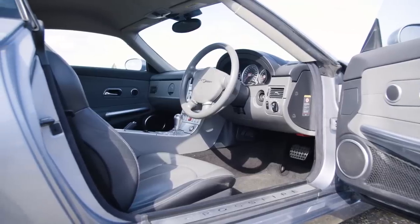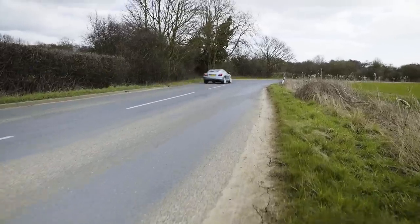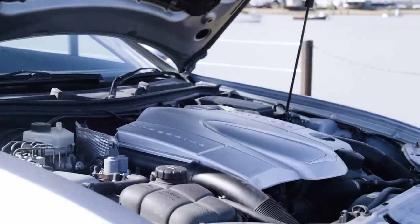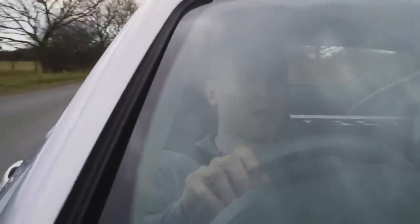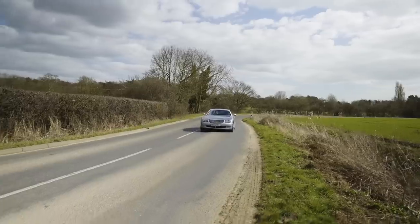It's not a nice place to be looking at when you're doing long distances in the Crossfire. However, you do have a V6 with around 220 horsepower. Remember, it's a 3.2 Mercedes V6, so it sounds all right. Let's just go around this corner and drop the automatic gearbox down a couple of gears — sounds pretty decent.